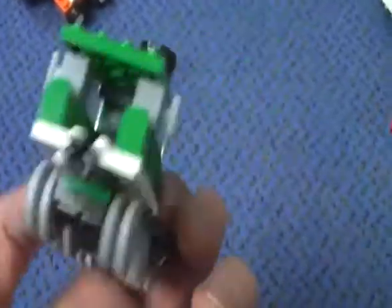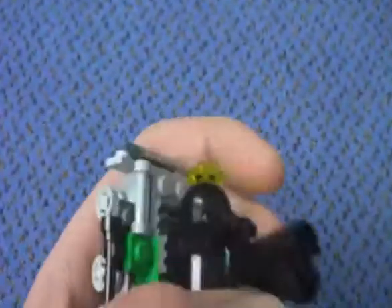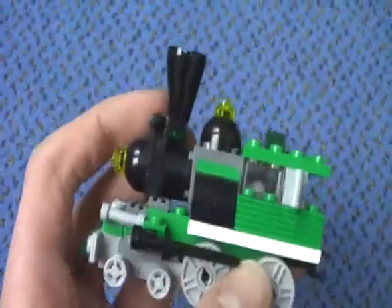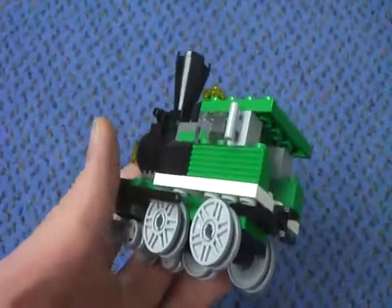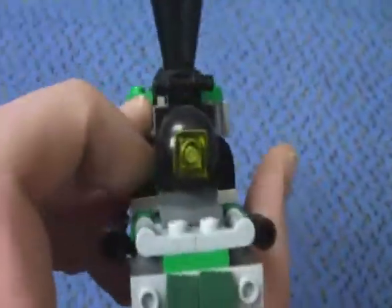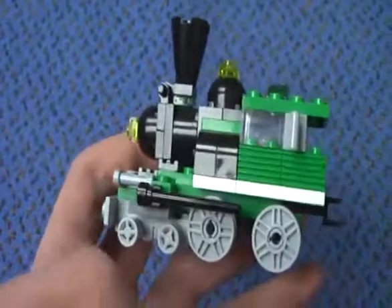Here we get the train. I like this train — you can move this exhaust engine if you want. You can't really put a minifigure in there; it's a micro model. Very nice train, I like this one a lot.